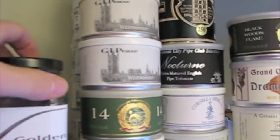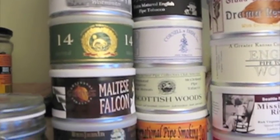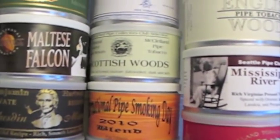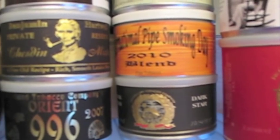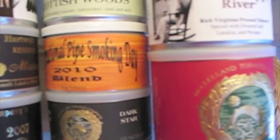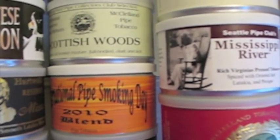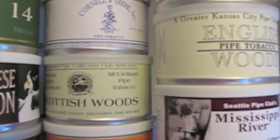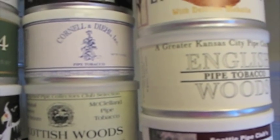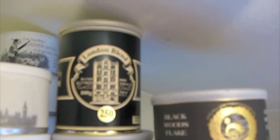I have some more tins: GLP's Westminster, McClellan's Oriental No. 14, Maltese Falcon, Benjamin Hartwell Reserve, Chesden Mixture, McClellan's Orient 996, McClellan's Dark Star, International Pipe Smoking Day Blend from Russ at Pipes and Cigars — the 2010 Pipe International Pipe Smoking Day Special Blend — Chicagoland Pipe Collectors Club Selection, Scottish Woods, Cornel and Deal, I believe this is Pirate Cake, Kansas City Pipe Flake, Kansas City Pipe Club Nocturne, London Blend.